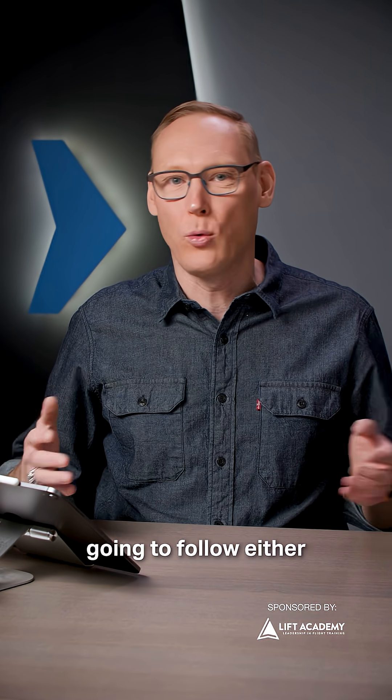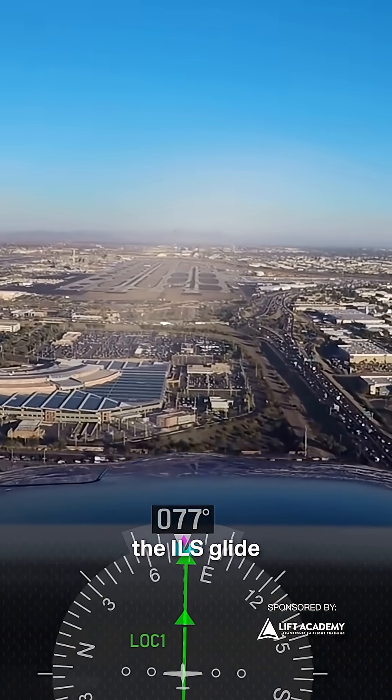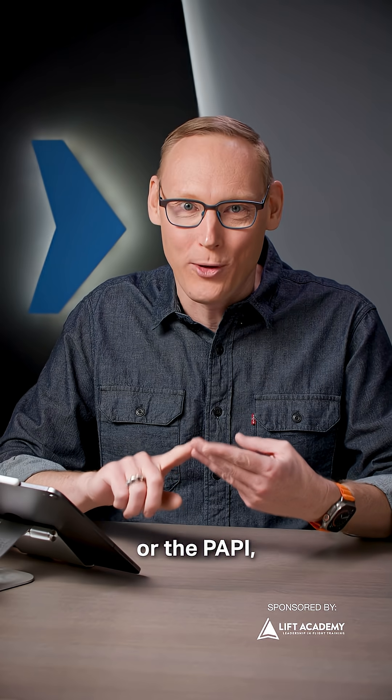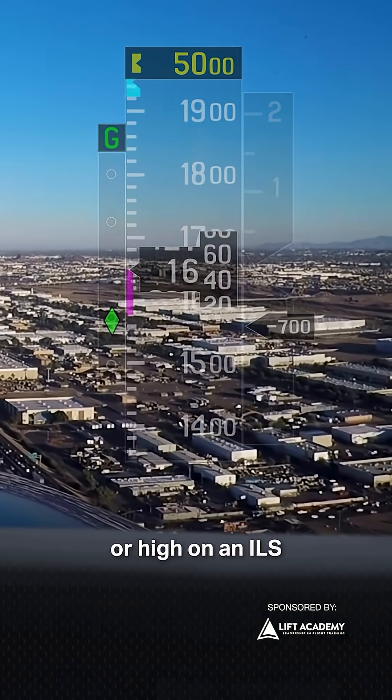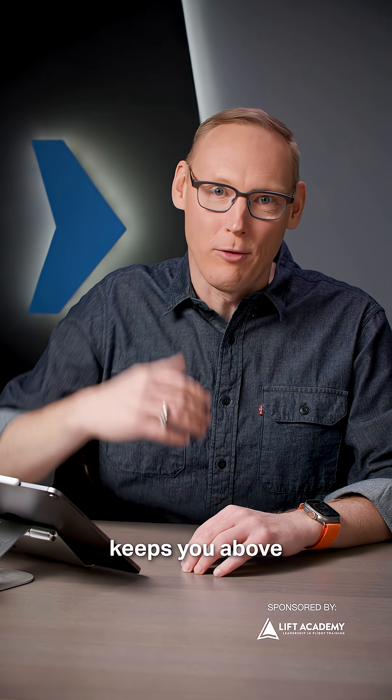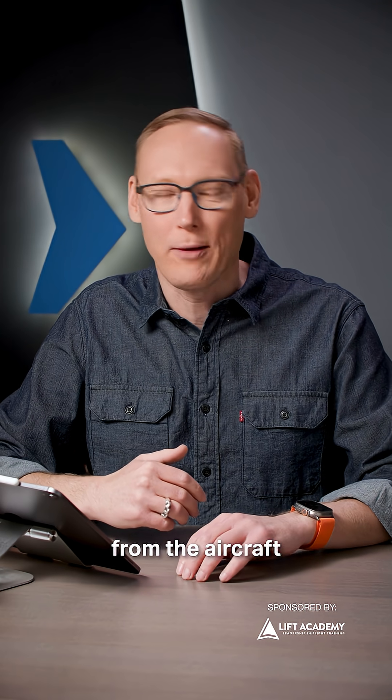Number one, most larger aircraft are going to follow either the ILS glide slope, an RNAV glide path, the VASI, or the PAPI. So you can stay slightly high on the VASI or PAPI, or high on an ILS glide slope, and that usually keeps you above the wake turbulence from the aircraft in front of you.